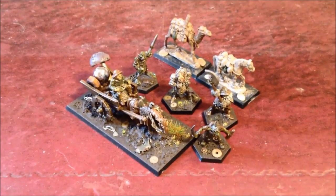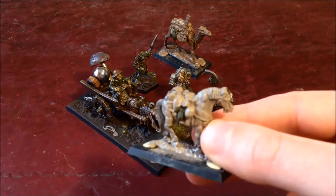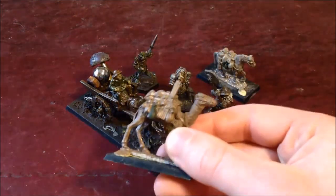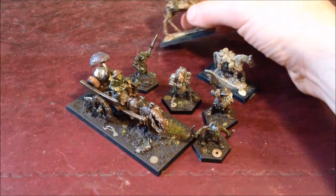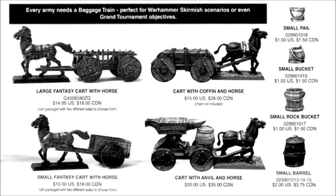Lovely stuff. For the most part there are similarities — they include wagons, various hangers-on, and are designed to support a certain amount of troops. Of course, if you don't collect either of these armies, the basic rule is the same. Let's briefly visit the other races' baggage trains and see how they differ.